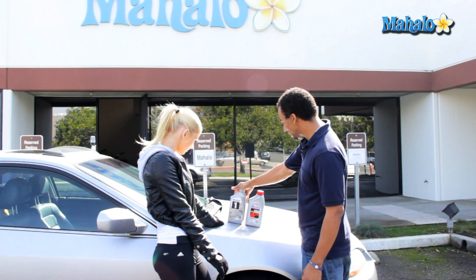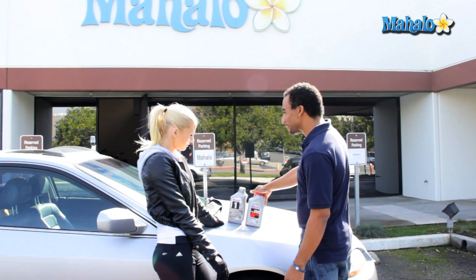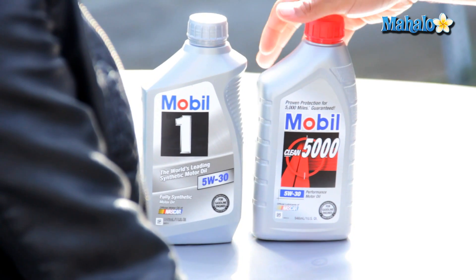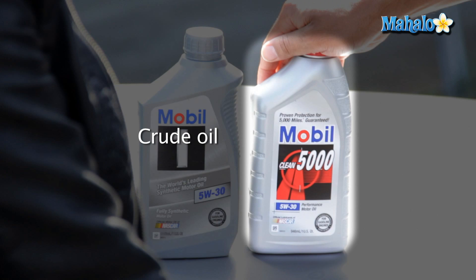So here are two types of oil we picked up from AutoZone. This one here is completely synthetic and this one is regular crude oil. Now synthetic oil is a lubricant that's completely made up of chemical components — it doesn't have any crude oil in it, and then your regular 5w30 does.